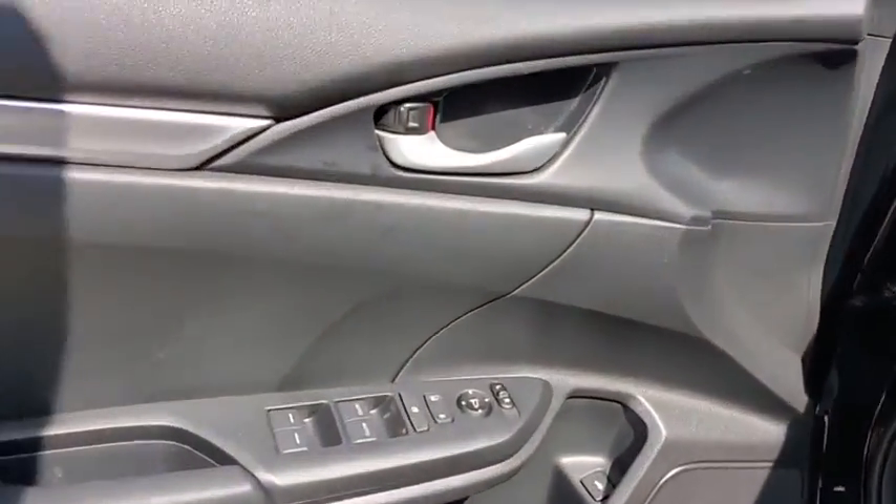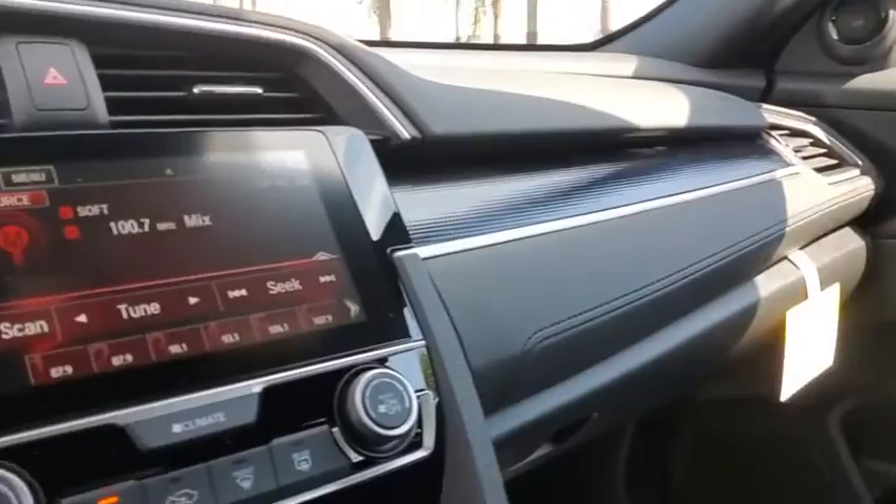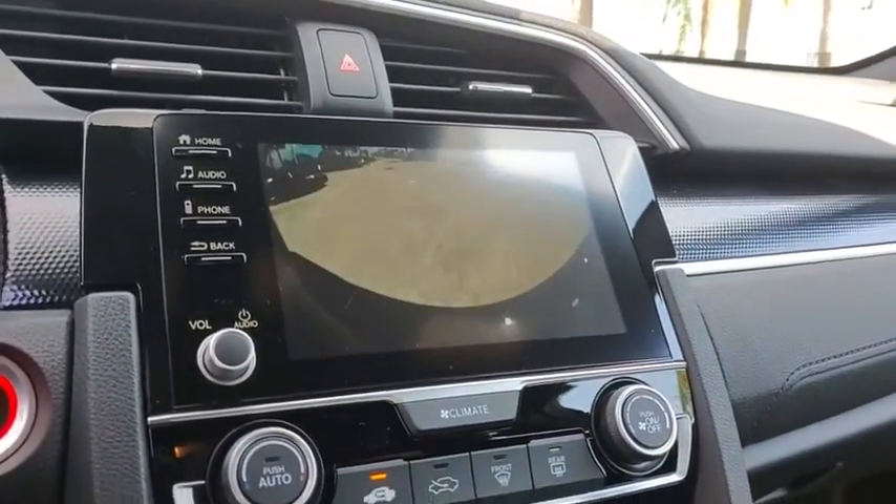Fog light, security system, power windows, remote keyless entry, panic alarm, tachometer, brake assist, driver vanity mirror, cloth seat trim, and front reading lamps.